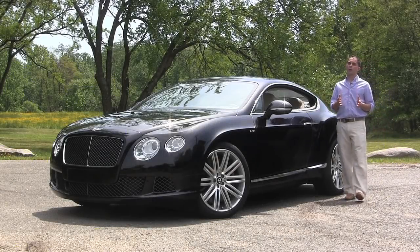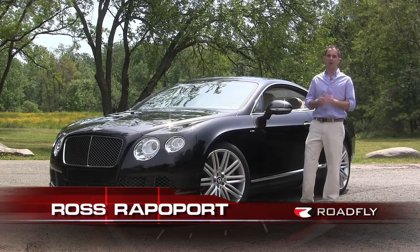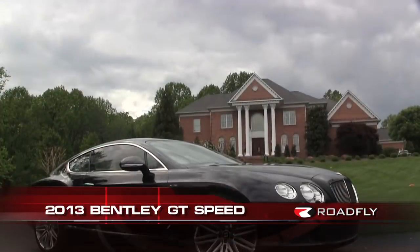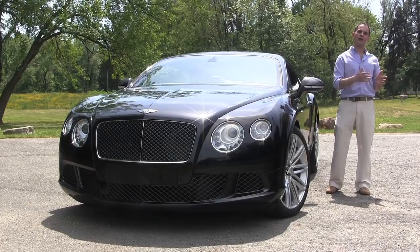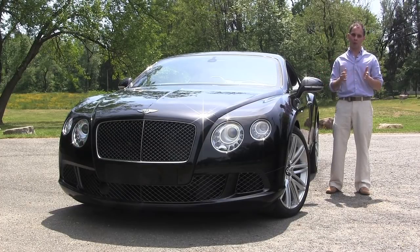Hi, I'm Ross Rappaport and thanks for watching me today on this episode of Roadfly TV. I hope you'll pardon my confusion, as this car — the all-new Bentley GT Speed — is new territory even for me. I've been behind the wheel of some sumptuous luxury cars and some very insane performance cars, but this is on another level in both departments.